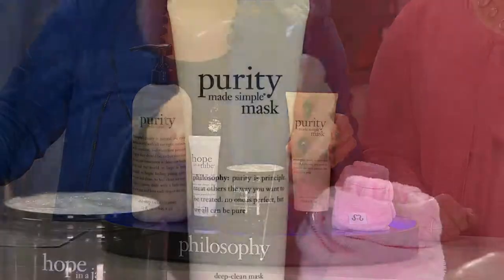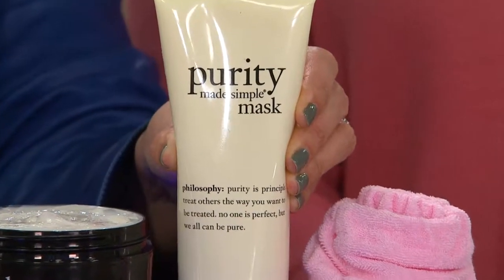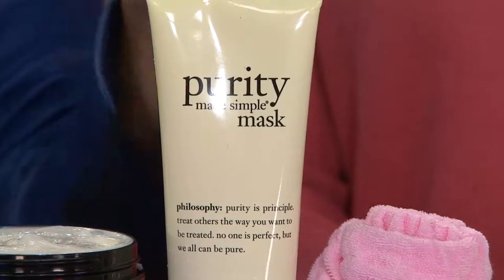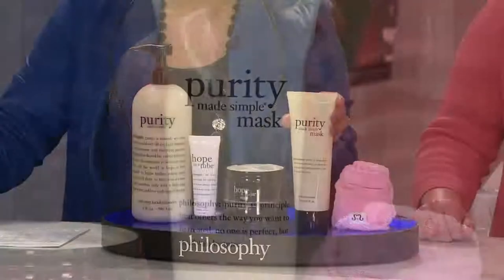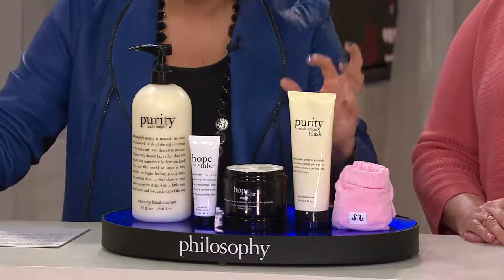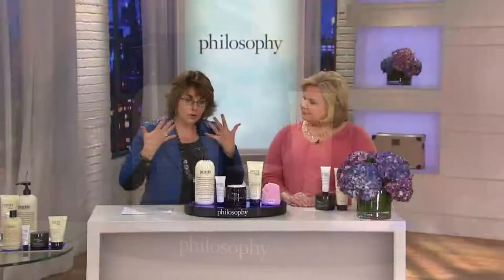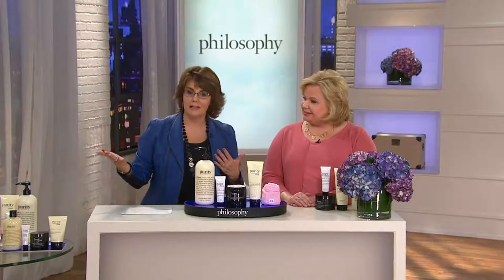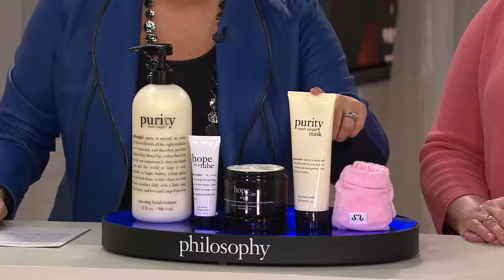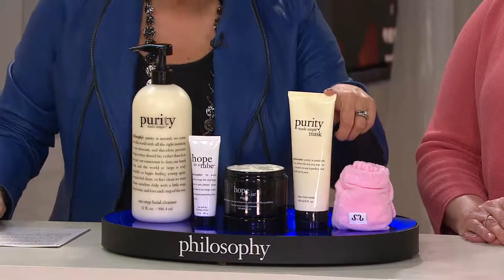We've included for the first time ever in supersize the Purity Mask — QVC customer choice award winner for best treatment mask. This was a fast favorite. This cleanses your skin, renews your skin. If you are somebody that has a lot of issues with congestion in your pores, this is your deep cleanser. This is like that deep cleansing facial that you might pay a lot of money for at a spa or salon, and here you're getting it at home. If your skin is oily, this is brilliant to use every single day if you want to. You cannot overuse it.